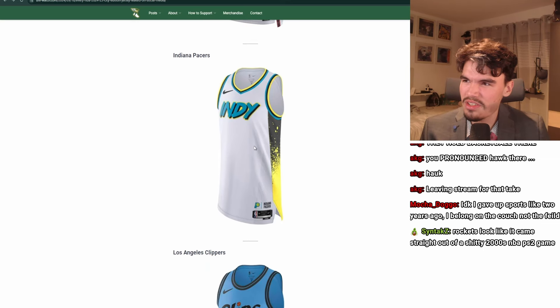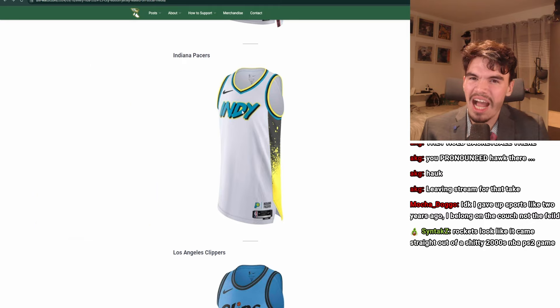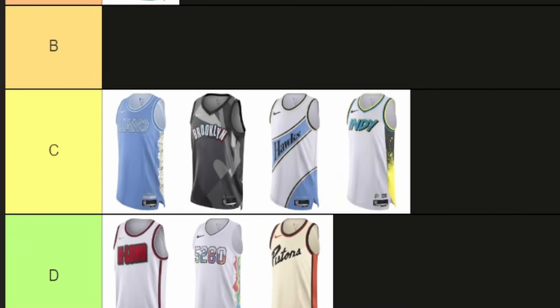Indiana Pacers. These are basically the same ones from last year. I hate this shade of yellow with this shade of blue — the Pacers are blue and yellow, but it's just not that blue and yellow. These are the wrong colors. It's fine though, C tier. I just don't like the colors; they're off.